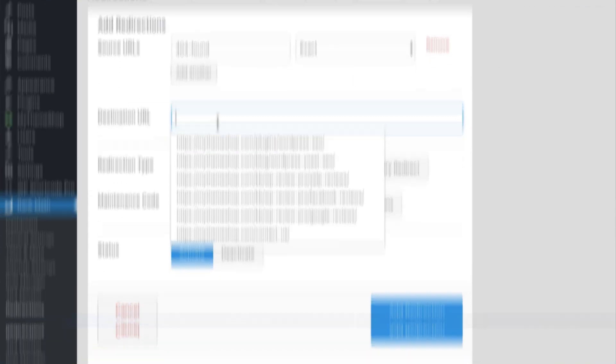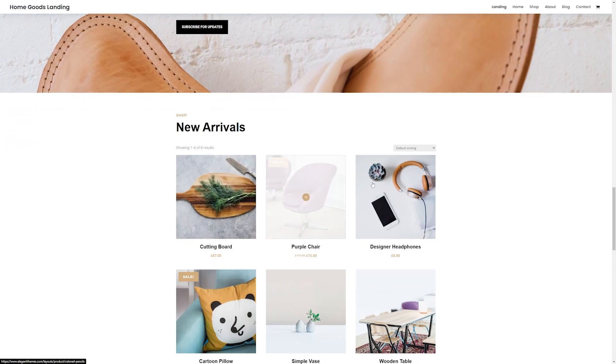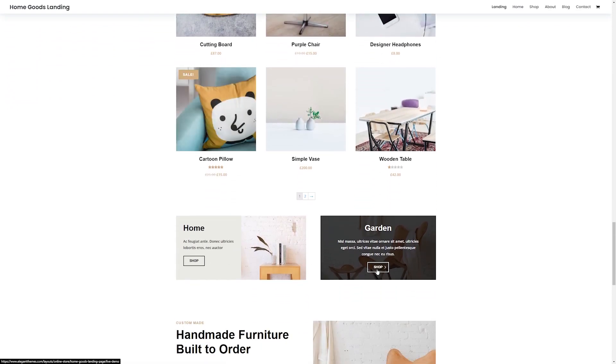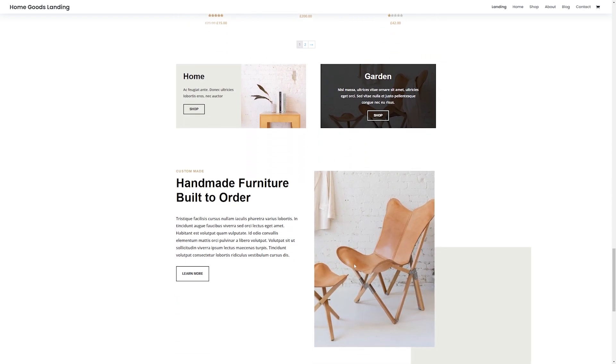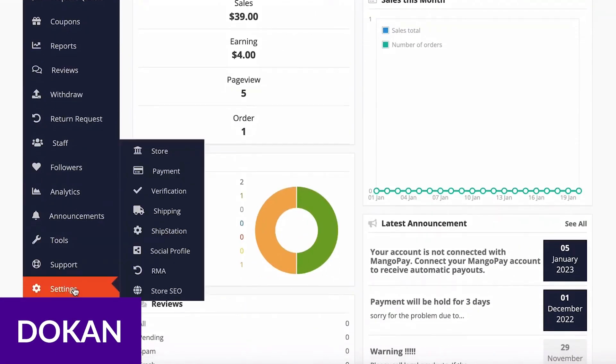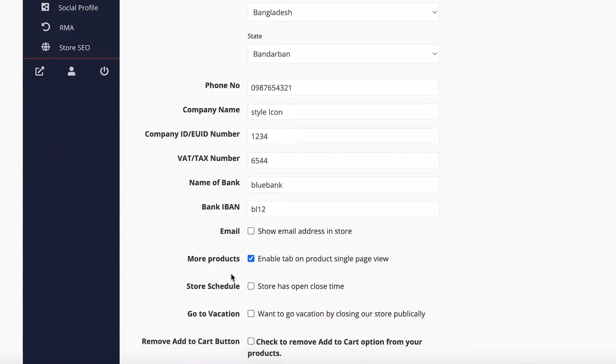WordPress is also fantastic when it comes to e-commerce sites — it is honestly the way to go to sell products on your website. Thanks to plugins like WooCommerce, you can easily add physical or virtual products. There are also plugins such as Dokkan, which allow you to create a complete marketplace that enables users to create their own stores within your site.